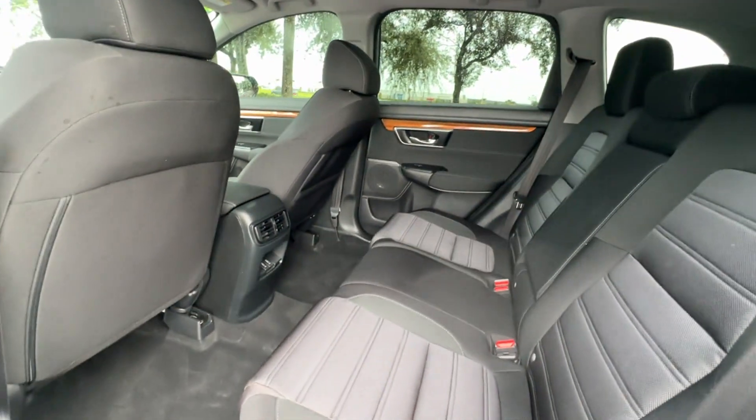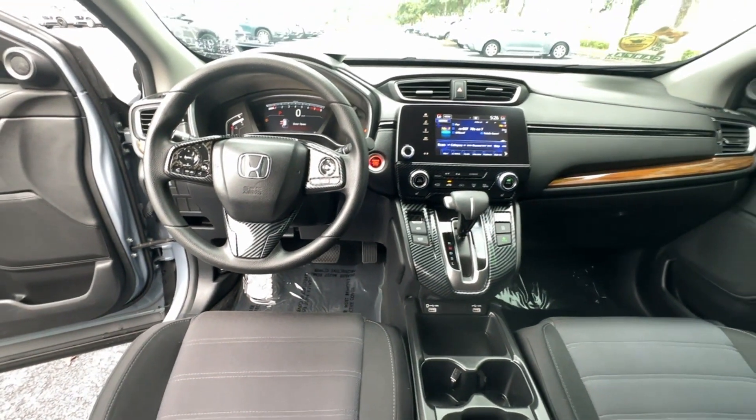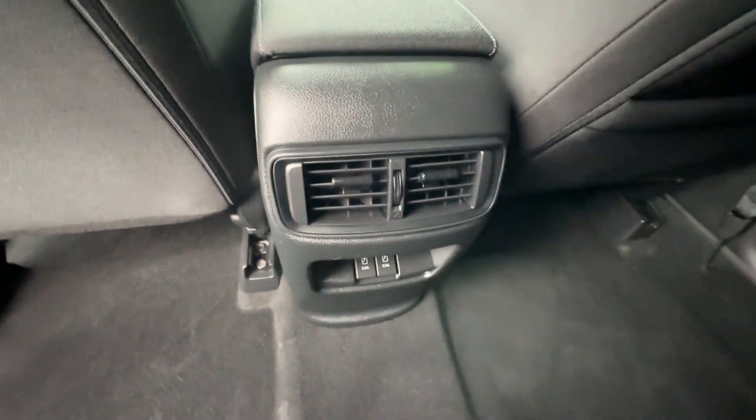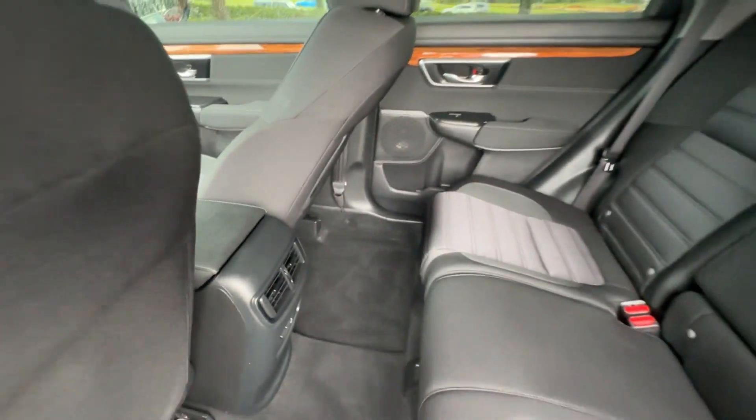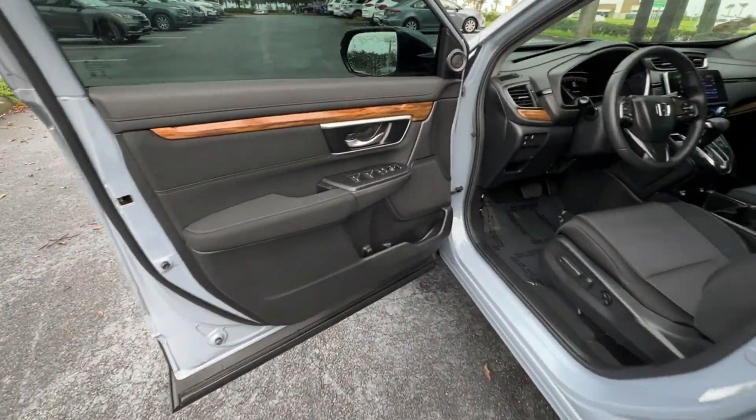Cross-traffic alert, lane-keeping assist, side-view mirrors with turn signals, lane departure warning, satellite radio, multi-zone air conditioning, blind spot monitor, heated side-view mirrors.